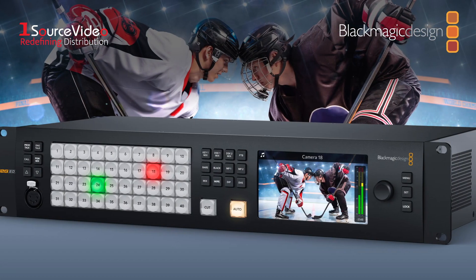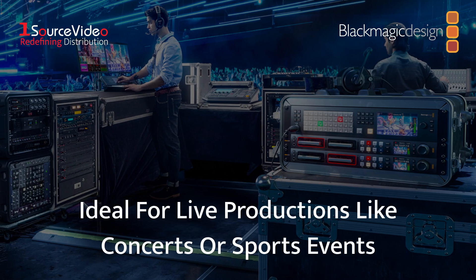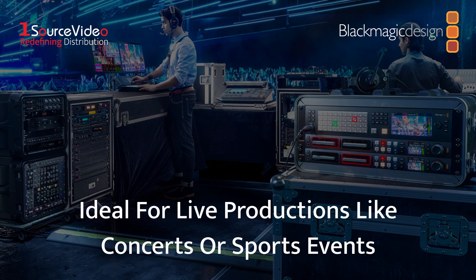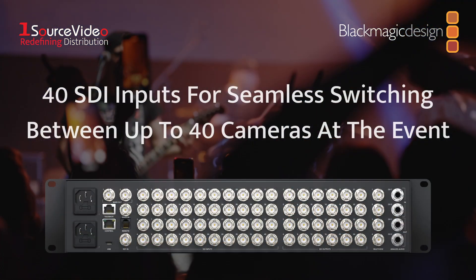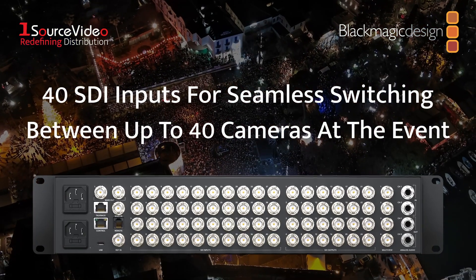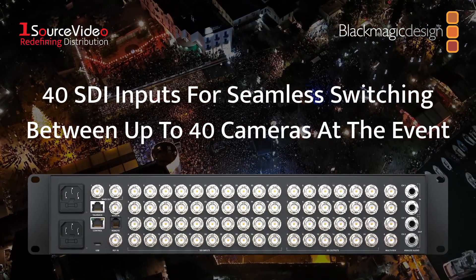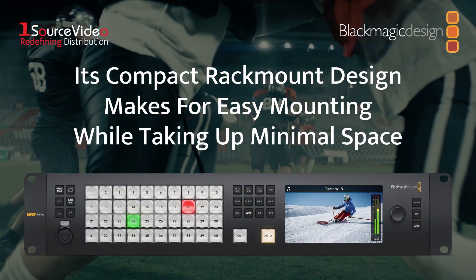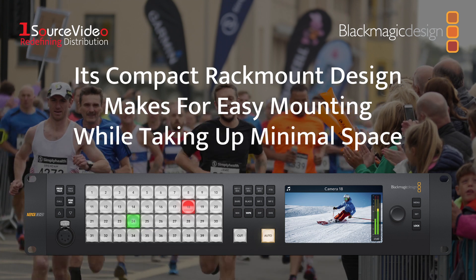Like the other members of the Constellation family, the ATEM 4ME Constellation 4K is an ideal fit for live productions like concerts and sports events. Its 40 inputs allow you to control virtually every camera placed around the event and seamlessly switch between any of them for amazing live coverage. Plus, its compact rack mount design allows it to be easily mounted while taking up minimal space in your work area.